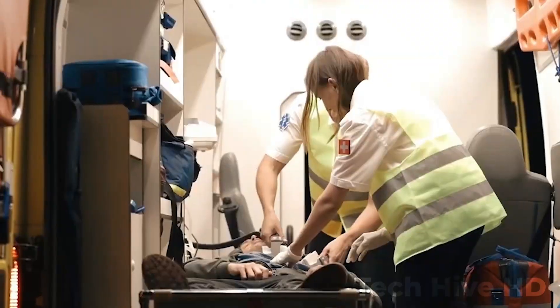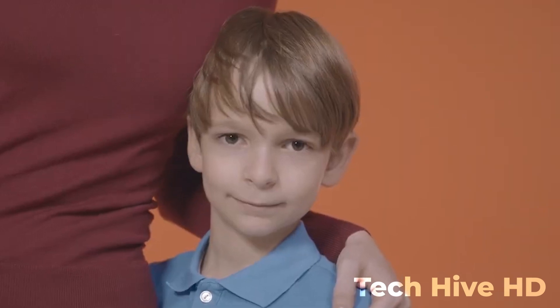Additionally, Kez features a built-in emergency button that can be pressed in case of an emergency or distress. This sends an instant notification to your pre-selected contacts, including your location, and a request for assistance.